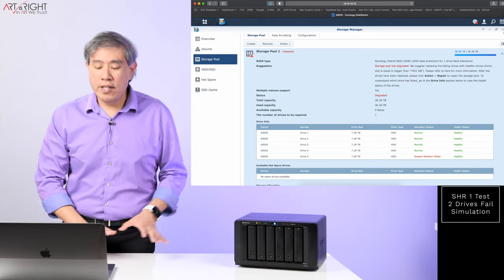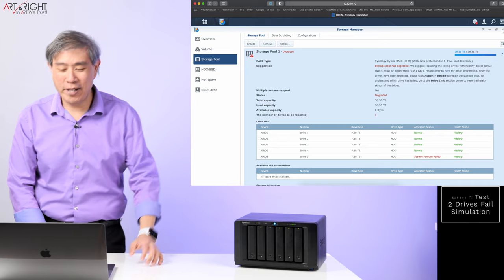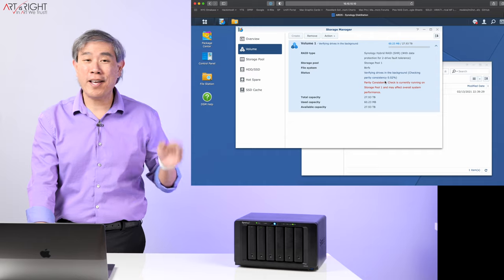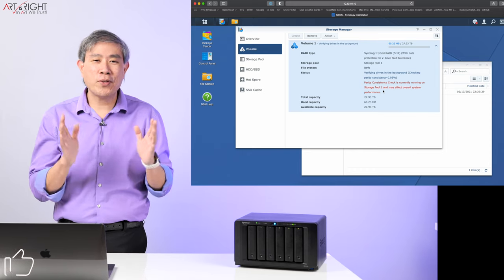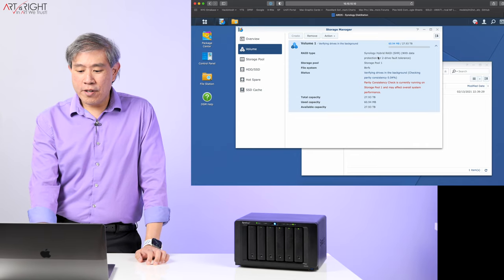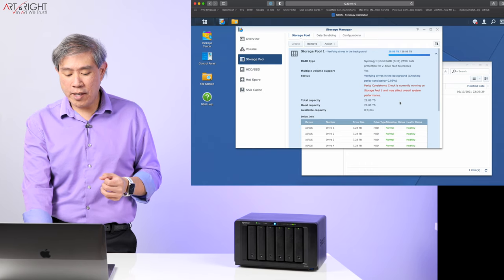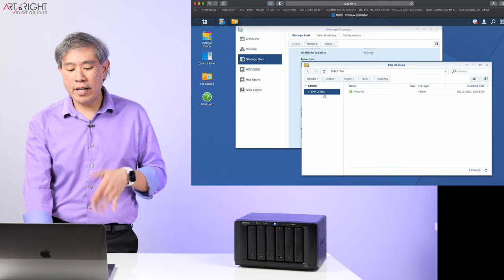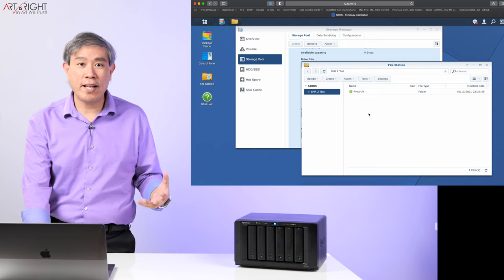Now I'm going to reset my Synology NAS. I've done all the demonstration I need with SHR1 — we'll reset this to SHR2 and try a two disk failure and see what happens. I'm back and I've just set up SHR2. The system is doing the checking parity consistency — we're going to force crash this whole system anyway, just to learn. On the volume, we have Synology Hybrid RAID SHR with two drive fault tolerance — that means two drives can fail and you're still going to be good. The storage pool shows the same, and all drive allocations including health are normal and healthy. In file station, I have created an SHR2 test folder. There are no files in there, but this drives the point across when you really can't access that folder anymore.